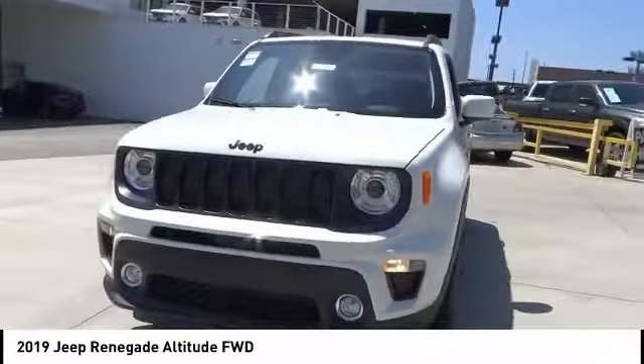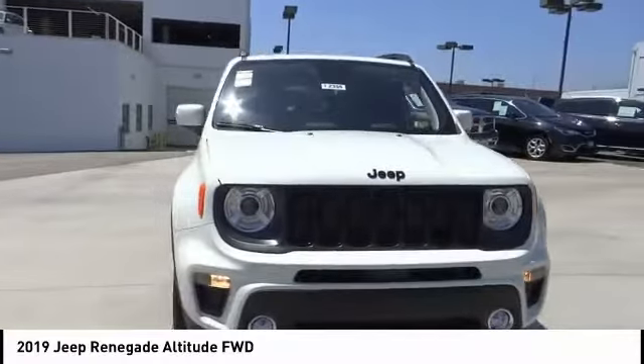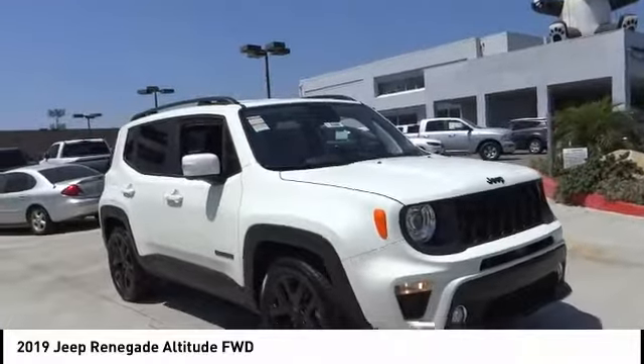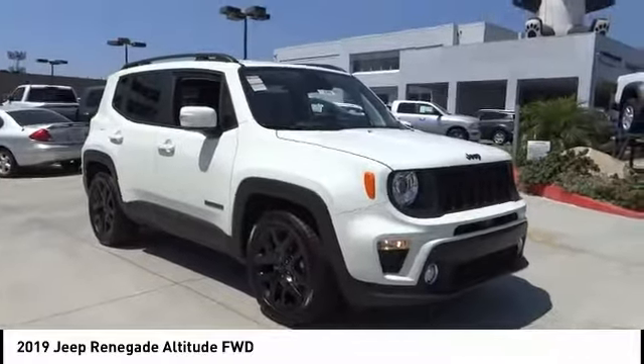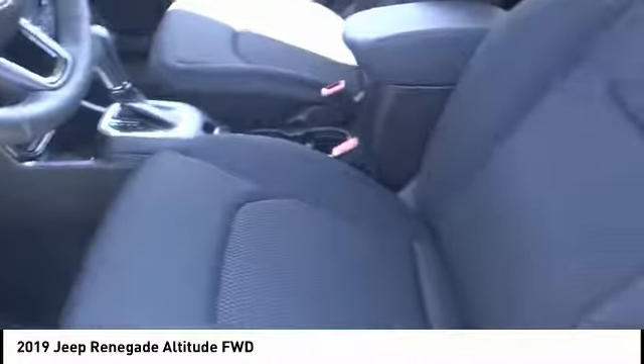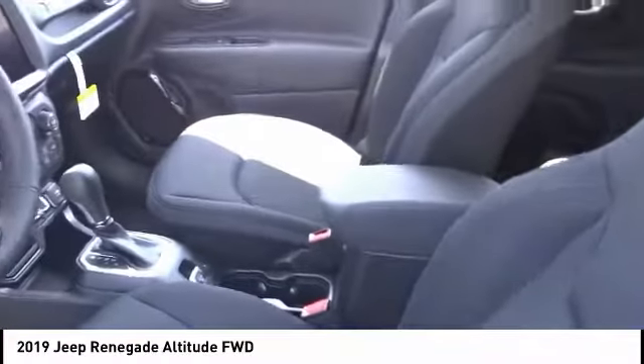This vehicle has less than 100 miles. Here are some of this vehicle's great options: electronic stability control, alloy wheels, brake assist, traction control, remote keyless entry, fog lights, speed control, four-wheel disc brakes, and rear window defroster.